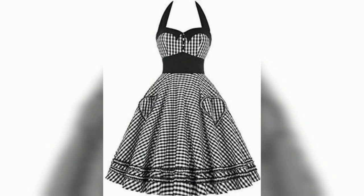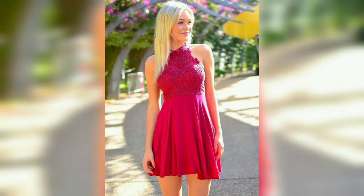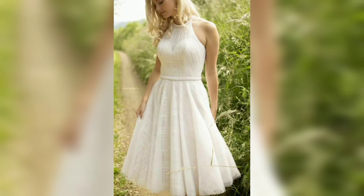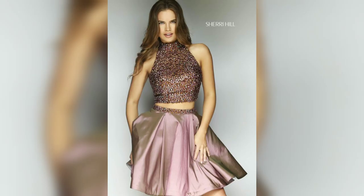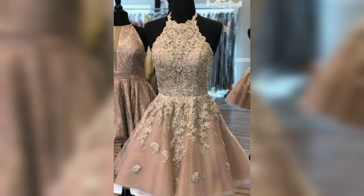The halter neck generally leaves the upper back uncovered. The name comes from a livestock halter. The word 'halter' derives from the garment, meaning that by which anything is held — it is part of the German word for holding.